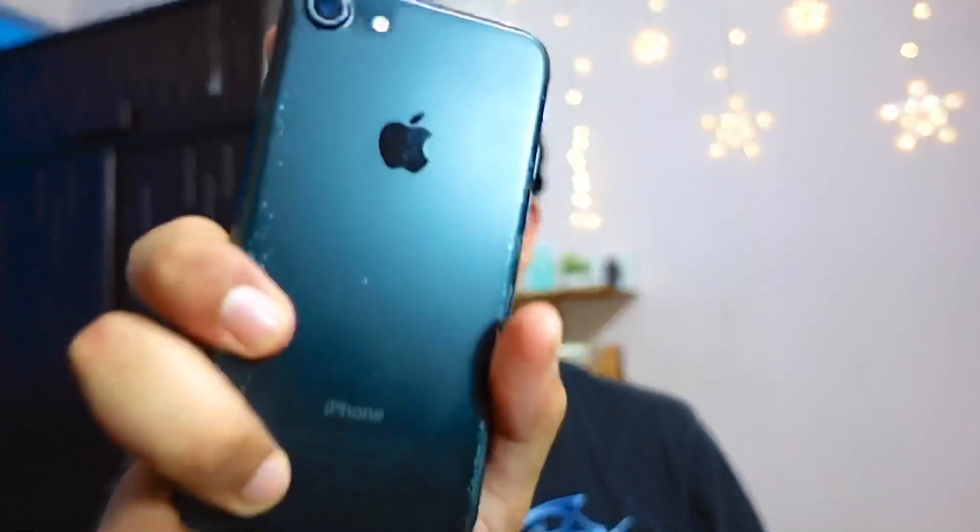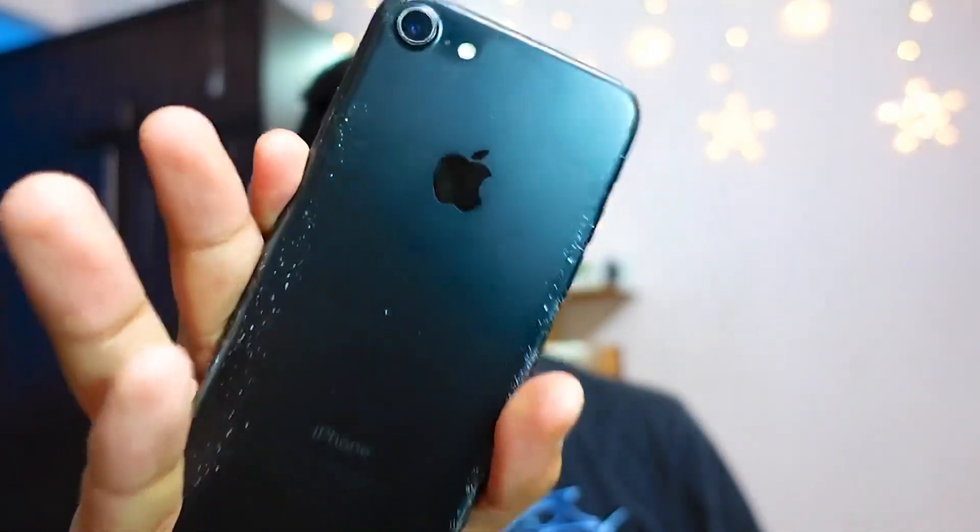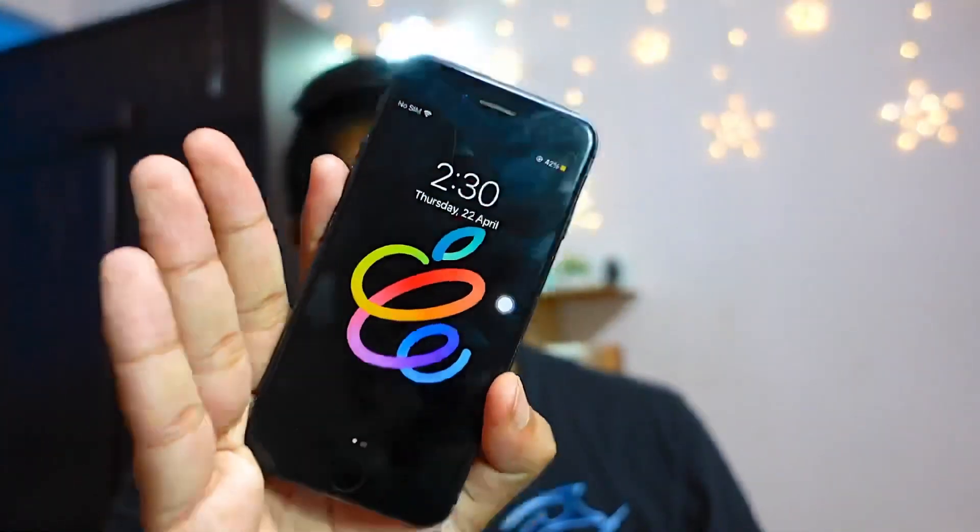Hello everyone. In today's video we are going to review the iPhone 7 on the RC of iOS 14.5 — should you update your iPhone 7 to this firmware or not? Let's find out. My name is Jay and you are watching Tech Hype.